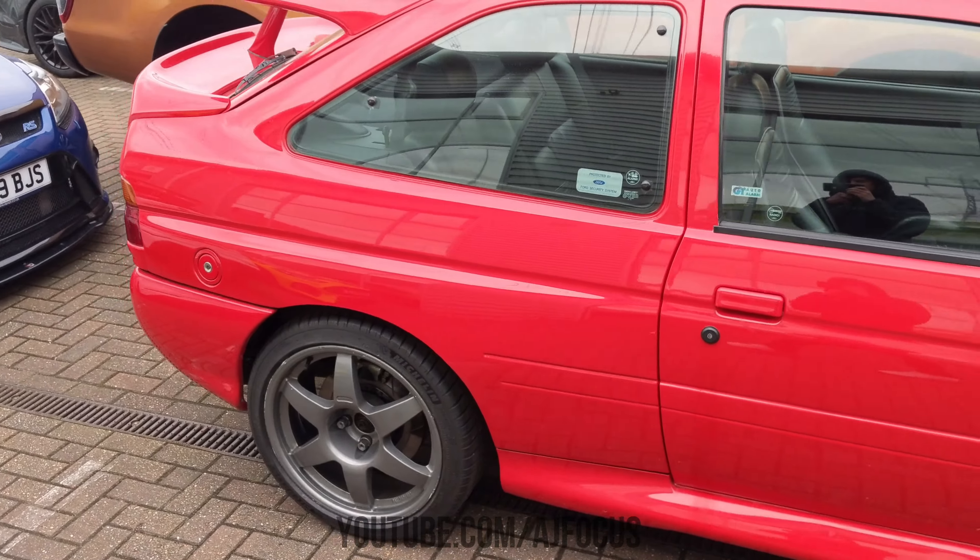So yeah, this is the Escort Cosworth RS. This is such an iconic car from the 90s era, and this is such a nice deep red. You know, they normally come in blue and they normally come in grey. Speaking of grey, there's one over there near where that Viper is. We'll take a stroll around the car park in a little while, but yeah, this is such a nice deep, deep red one here.